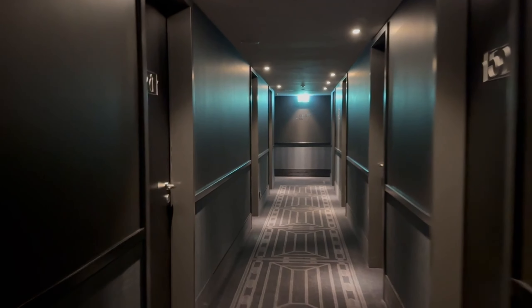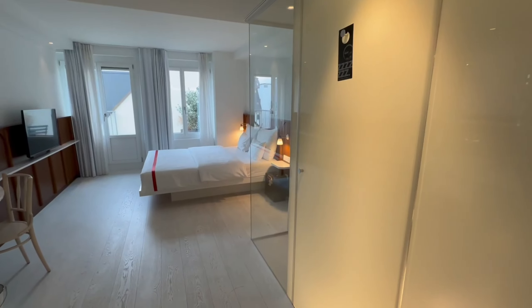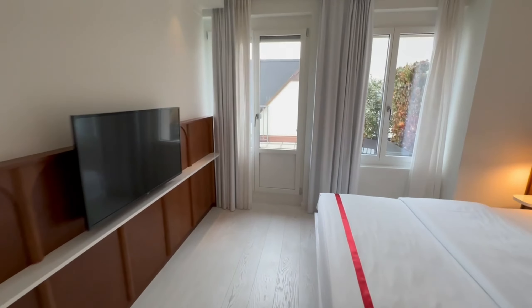Here's a quick room tour of the Ruby Mimi Hotel in Zurich, Switzerland. The decor is inspired from the cinematic past. Just beyond the Hollywood-style dressing room mirror, the room included an outside patio.